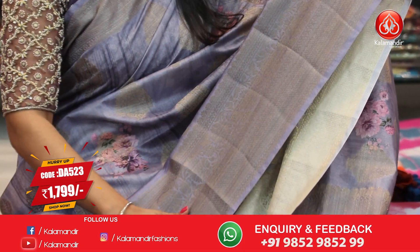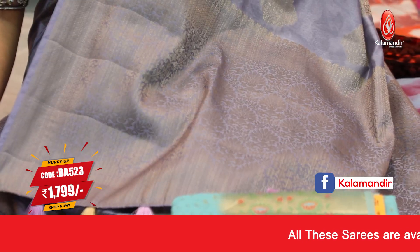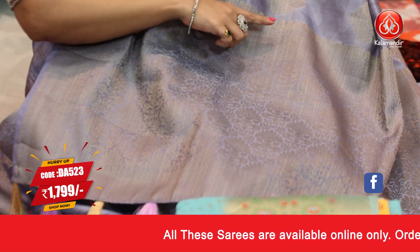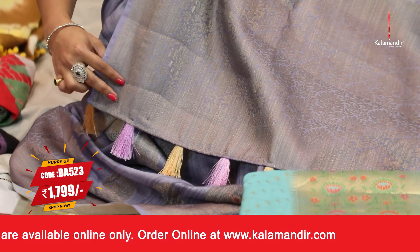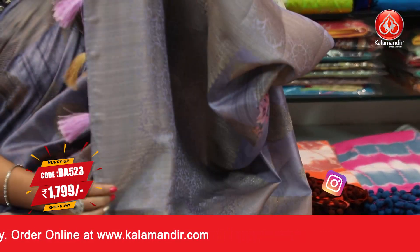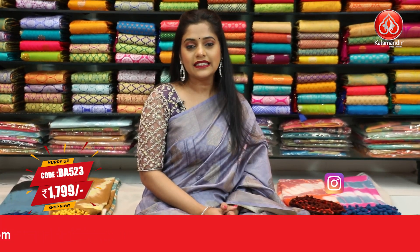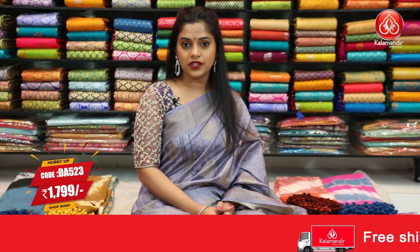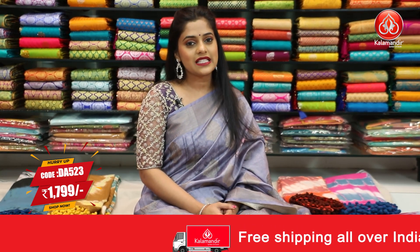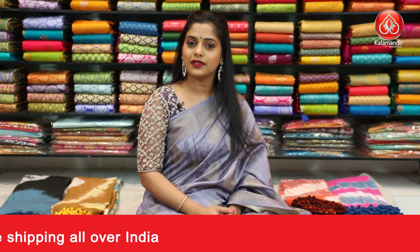Coming towards the border of the saree, it's in the same colour as the saree and has gold zari weaving all over it. The pallu has a darker shade of purple towards the ending and a beautiful floral jawl pattern done in gold zari weaving along with tassels at the bottom. The blouse piece is going to be in brocade pattern, same colour as the saree. The saree code is DA523 and the price is Rs.1799 only. To place an order for this lavender saree, take a screenshot and send it to our WhatsApp number 9852-985-299.